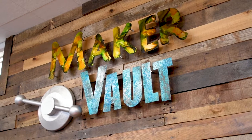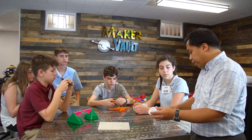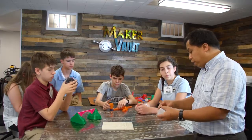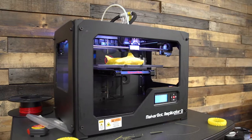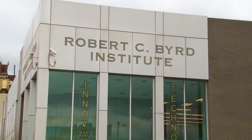Here at RCBI, we know that the future for 3D printing is wide open and everyone can do it — students, teachers, artists, and inventors of all ages. What will you make with 3D printing? Use your imagination and start designing. The possibilities of creating with the 3D printer are endless.